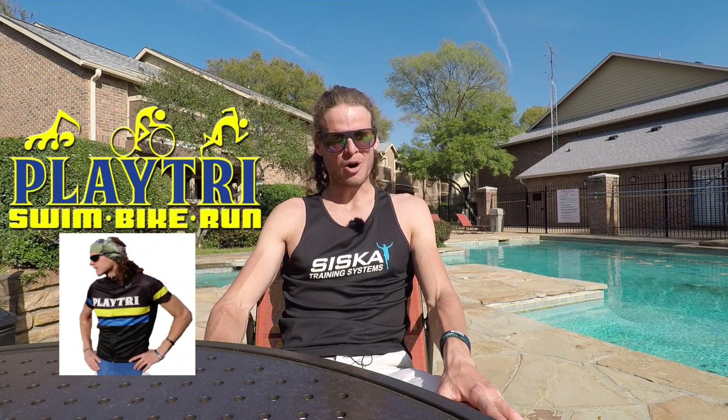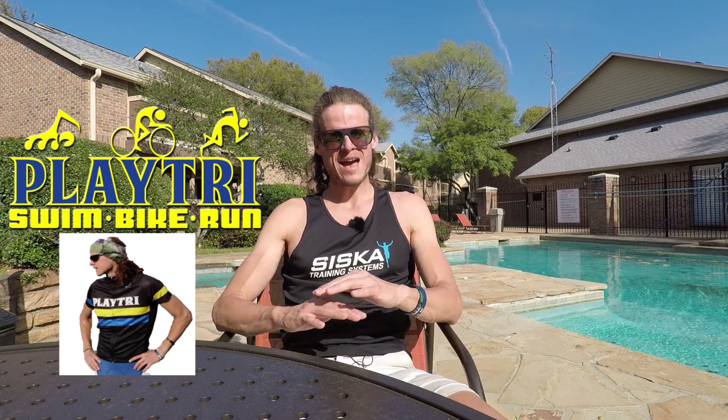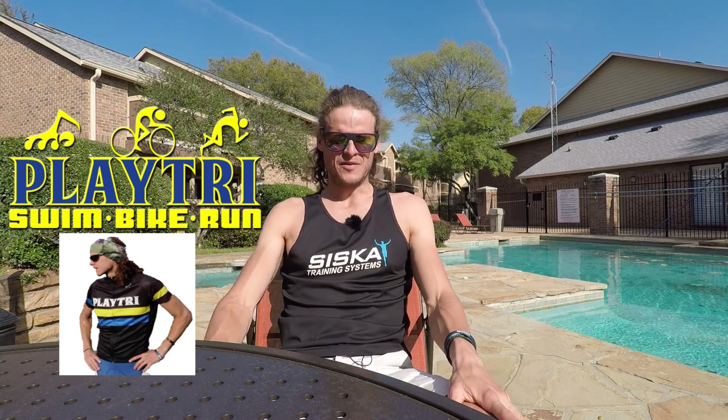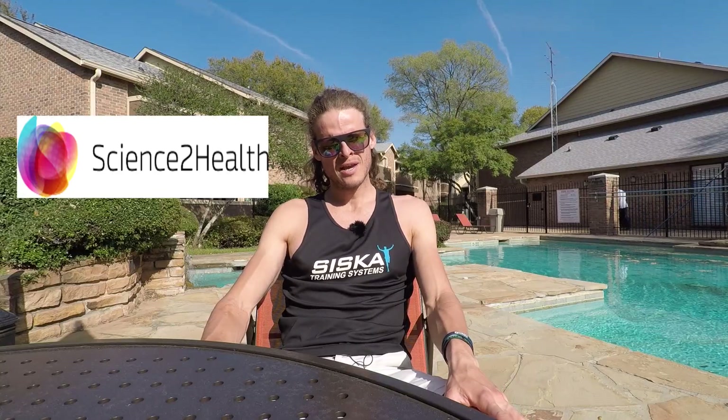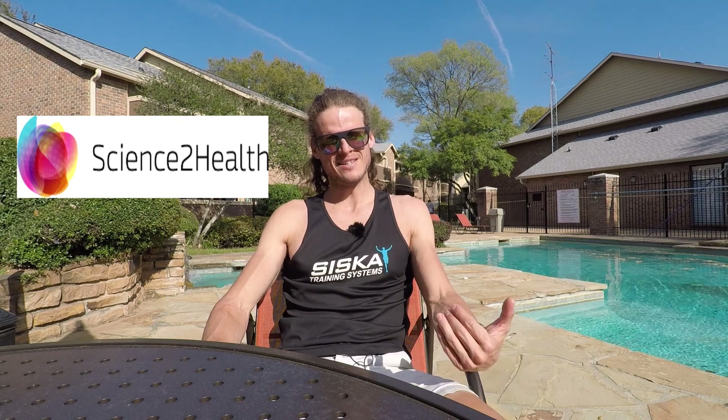Thank you to Playtri in Dallas — and they're starting to be all over the country. It's the best triathlon store you could possibly ask for; they have everything you need and they're taking such good care of me. If you need triathlon gear, go to Playtri. And finally, thank you to my sports nutritionist Sam McKenzie at Science to Health. He is really helping me maximize my recovery through nutrition — I feel so much better in training and in intense sessions, I just have more energy because of his advice.